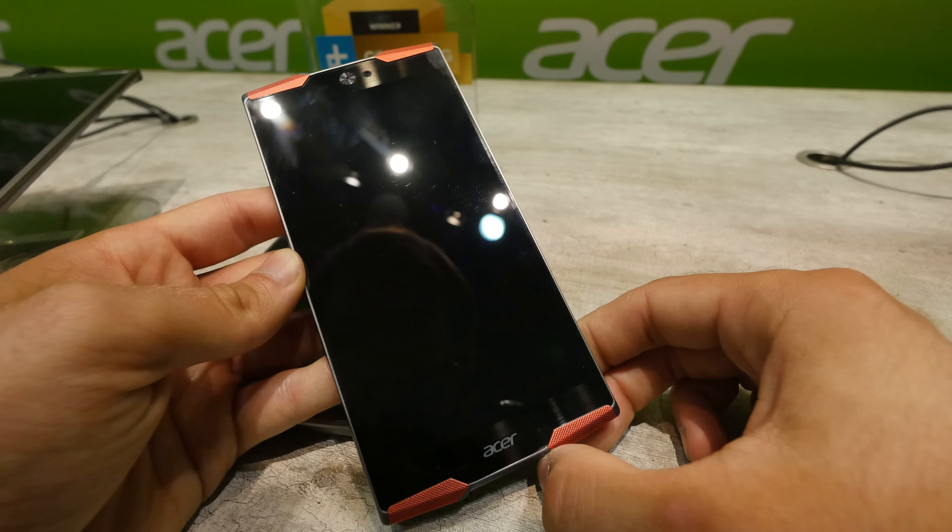It looks like the Acer Predator tablet that we have already shown you a few months ago in New York when it was announced. Now we have the same concept in a smartphone, so quite a big screen, but it's nice to have a lot of space for gaming and your thumbs are not covering up the whole screen.